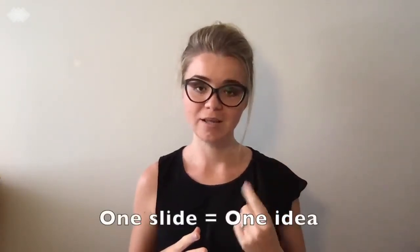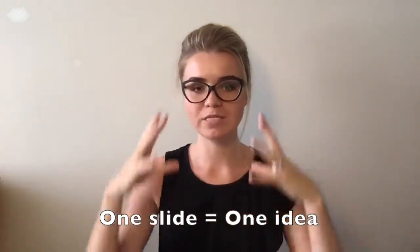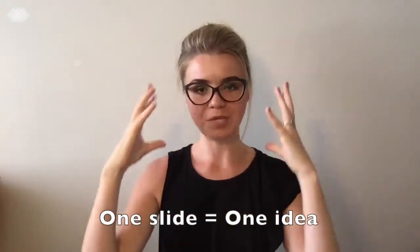The first mistake I tend to see all over the place is overpopulating your slides with information. The golden rule of presentation is one idea per slide. It doesn't have to be one statement per slide, but it has to be one piece that you're trying to get across to your target audience.